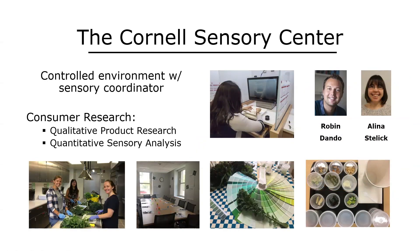I got in touch with the Cornell Sensory Center and was very fortunate to start forming collaborations with Robin Dando and Alina Stelic. They set up a foundation for most of the rest of my research. They put my mind at ease, saying that all the diversity and large numbers we have are actually assets when looking to deploy new products into the food industry. We set up a strategic plan to evaluate all these materials, approaching it from two different perspectives: a qualitative product research assessment and quantitative sensory analysis.